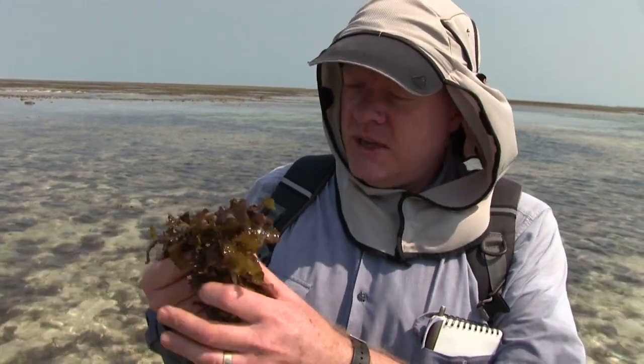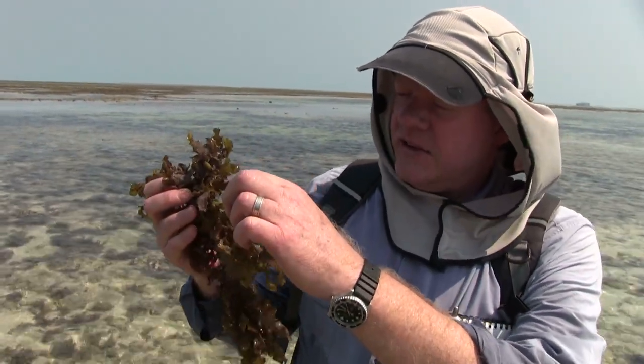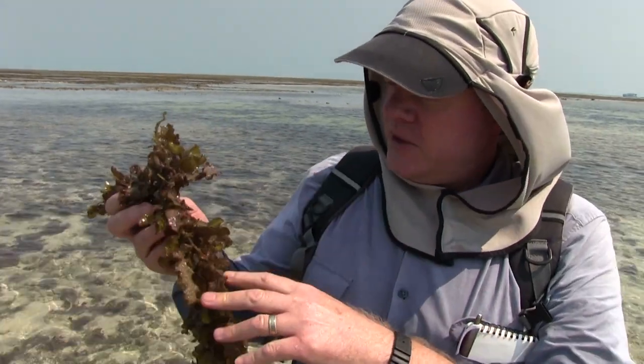This is a more typical one. It has sort of a stem with these leaf-like branches. They're not actually leaves, but they look a lot like leaves, and reproductive structures.